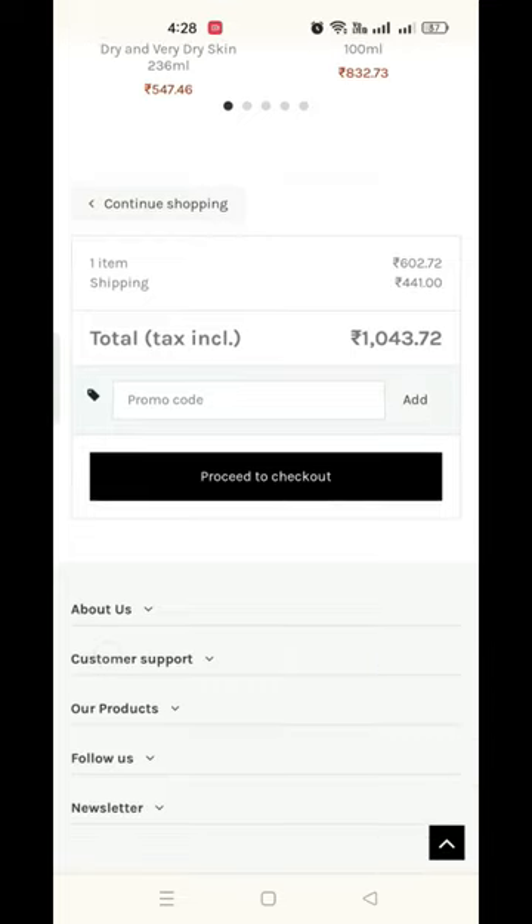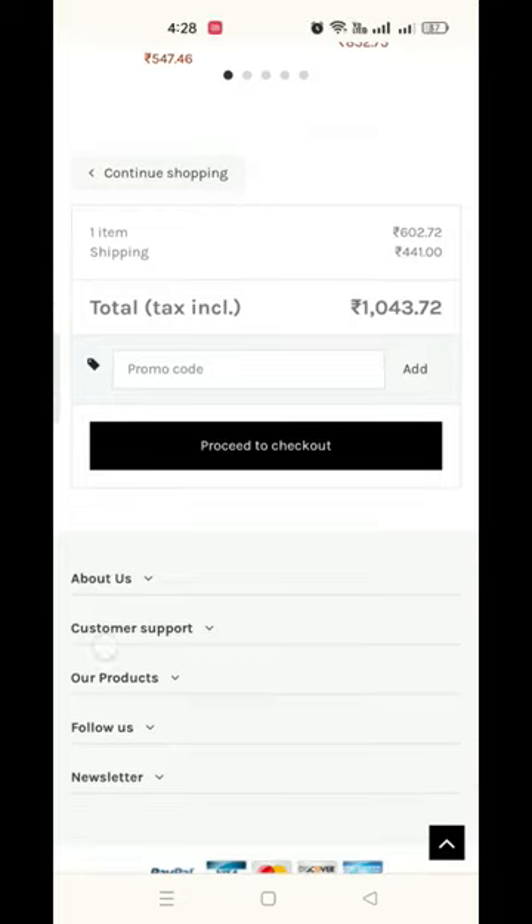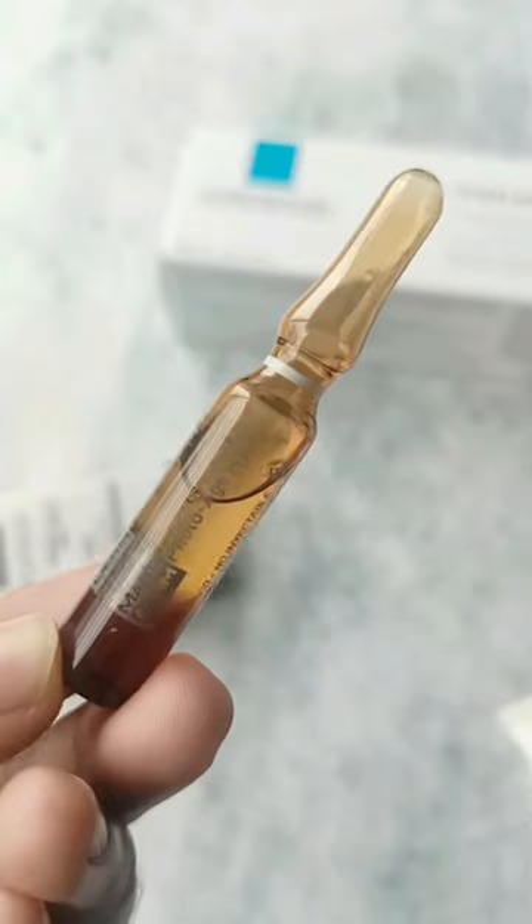The total comes around 1000 rupees. If you shop the same product on Indian Insta stores, you have to pay around 1700 to 1800 rupees for the same product.